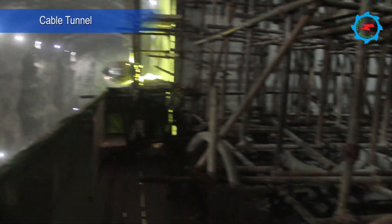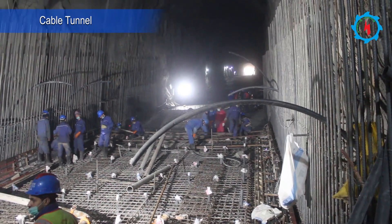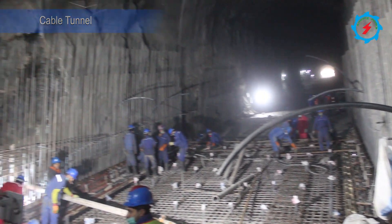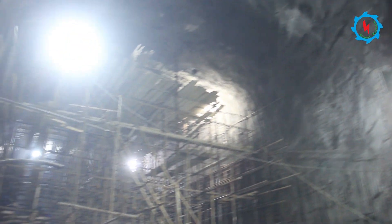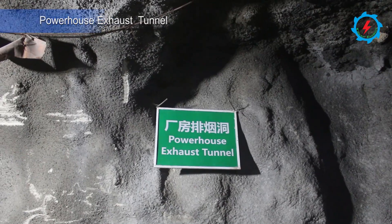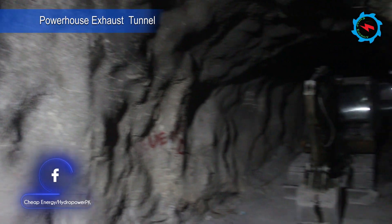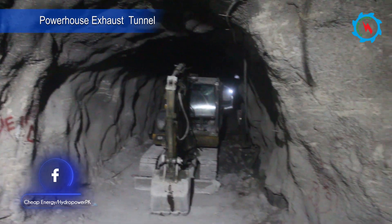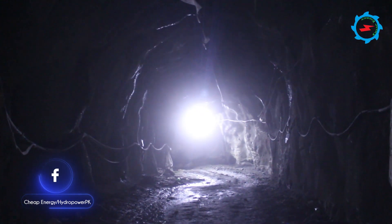At the top of the transformer hall, the cable tunnel is located. The total length of the tunnel is 286 meters with a 30% gradient, and concrete lining of the cable tunnel is in progress. The exhaust tunnels for the powerhouse and transformer hall have been arranged — both tunnels are interconnected and finally broke through with the cable tunnel. Excavation works have already been completed and cleaning of the invert and cushion concrete are in progress.